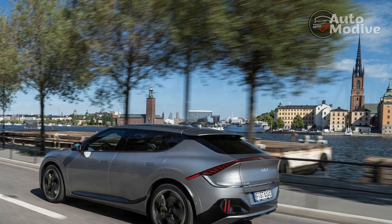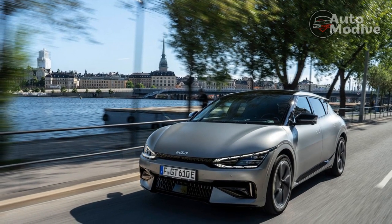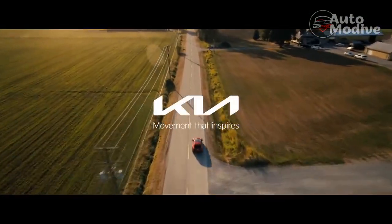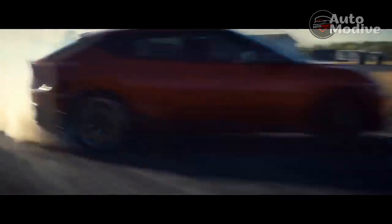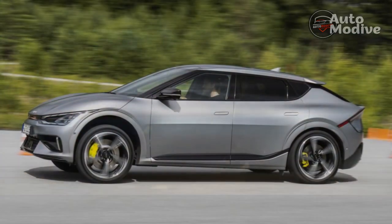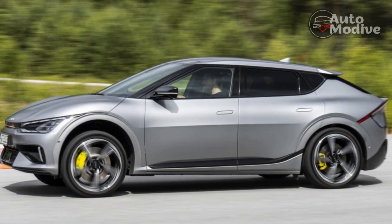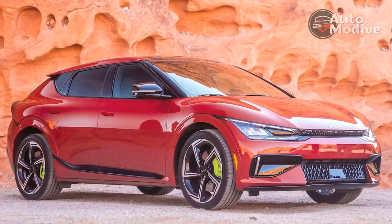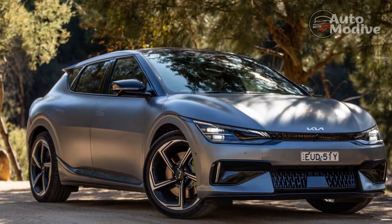The 800-volt architecture and 77.4-kilowatt-hour battery pack remain the same, but Kia essentially swapped out the rear motor of the GT Line and put it up front, rated at 160 kW or 215 hp, then dropped in a larger 270 kW or 362 hp motor to power the rear wheels. They make a combined 576 hp and 545 lb-ft of torque, but the larger motors are the largest contributor to the 4,795-pound curb weight, which is 293 more than a similarly equipped GT Line.